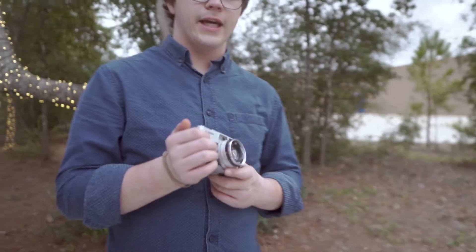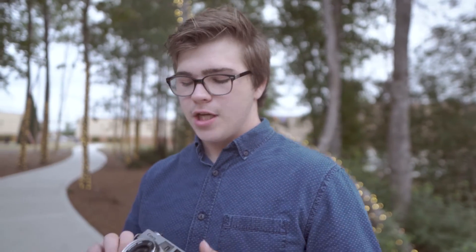First impressions on the Canonet — it's really fun. With my FG I have the split prism so it's really easy and quick to focus. I'm not used to a rangefinder but it's pretty fun, I'm enjoying it so far.